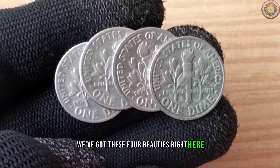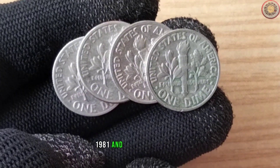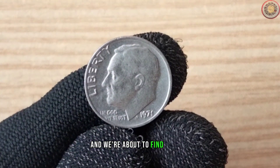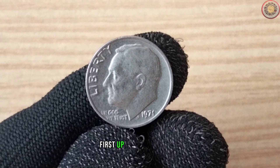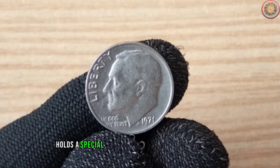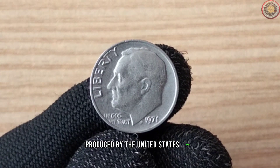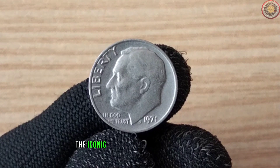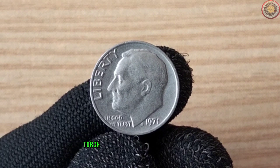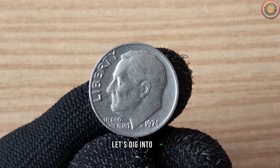We've got these four beauties right here — the 1971, 1977, 1981, and 1984 one-dime coins. Now, these are not your average dimes, and we're about to find out why. First up, the 1971 one-dime, also known as the Roosevelt dime, holds a special place in the hearts of coin collectors. Produced by the United States Mint, this coin features the iconic profile of President Franklin D. Roosevelt on the obverse, and an olive branch, torch, and oak branch on the reverse. But what about its value? Let's dig into that.